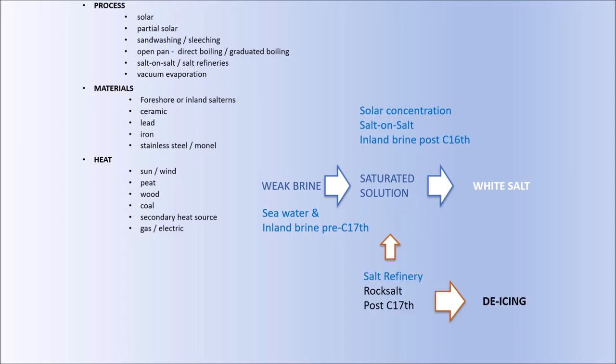These processes produced white salt. After the 1670s in Northwich, rock salt was discovered and that was added to the salt-on-salt process. Through dissolving, carrying rock salt around the country and dissolving it in seawater, that produced an artificial salt solution that could then be turned into white salt. Nowadays the majority of that rock salt is used on the roads for de-icing.